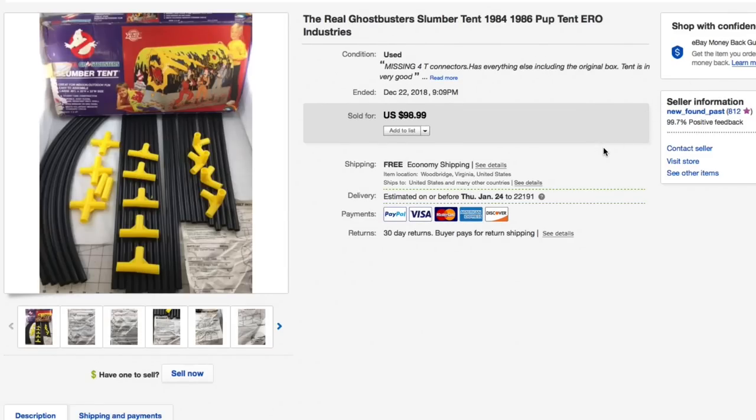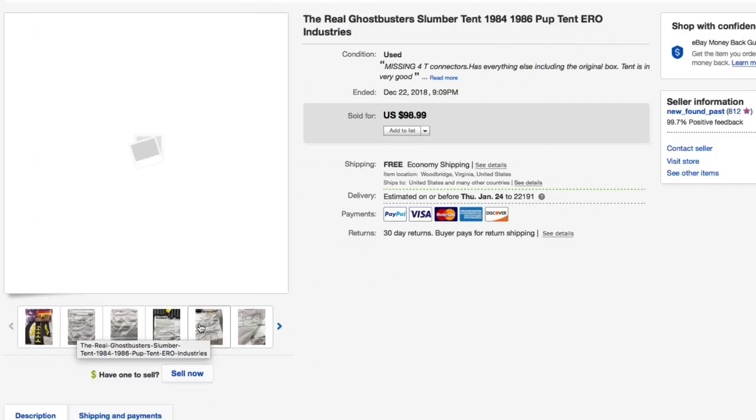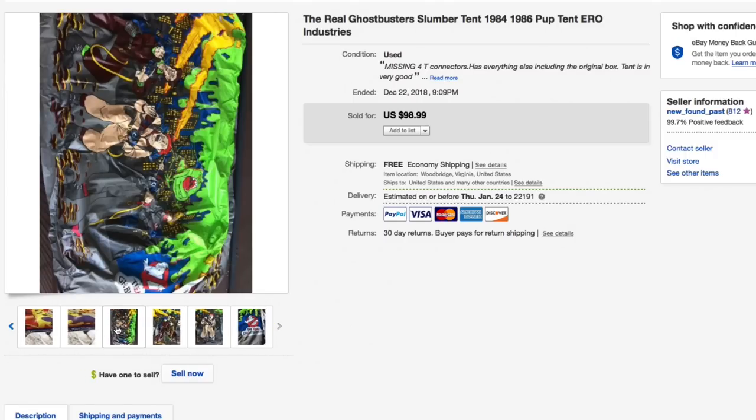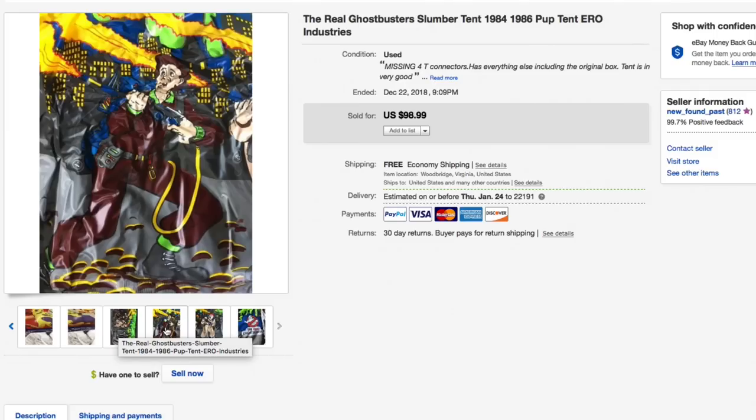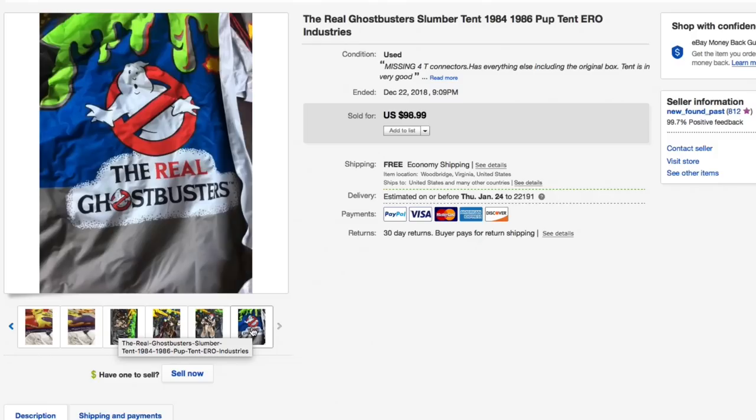Last item: this Ghostbusters slumber tent. Had it for a while, priced at $100 with free shipping — took a best offer of $75. Really good condition; missing four T-connectors but had everything else in the original box — parts list, original instructions — and I laid it all out. Really cool vintage piece from 1986. Really nice sale.